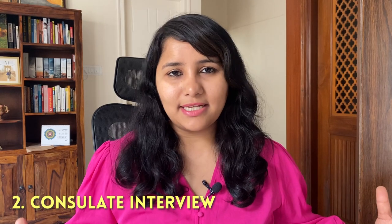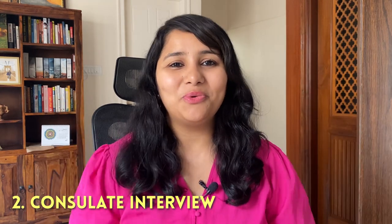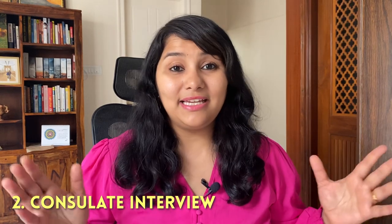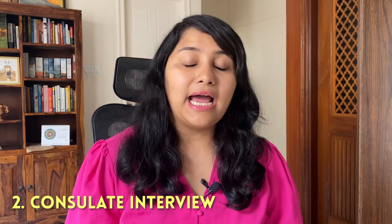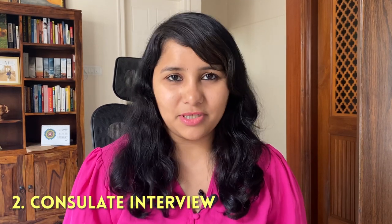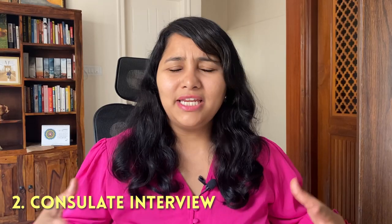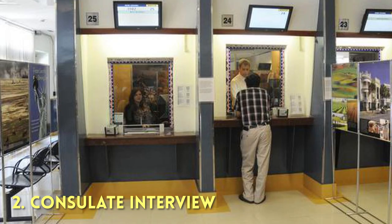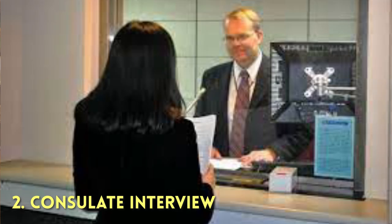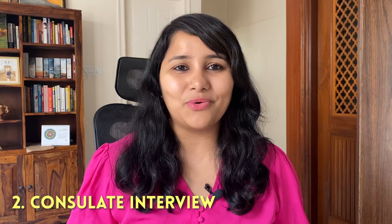Once all these formalities are done, you will again be asked to join the main queue, which leads you to the visa officer. Typically in India, there is a separate queue for L-Visas and also a separate queue for blanket petitions. Once you join your queue, you'll get a very real sense of how interviews are happening. Since they happen in parallel, you'll also be able to hear the interviews going on — who's getting accepted, who's getting rejected, and what questions are being asked.